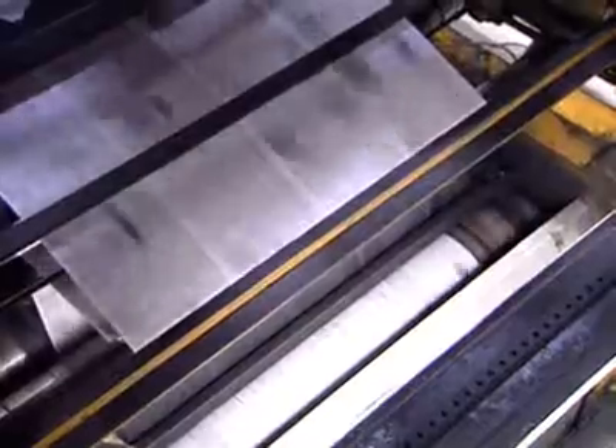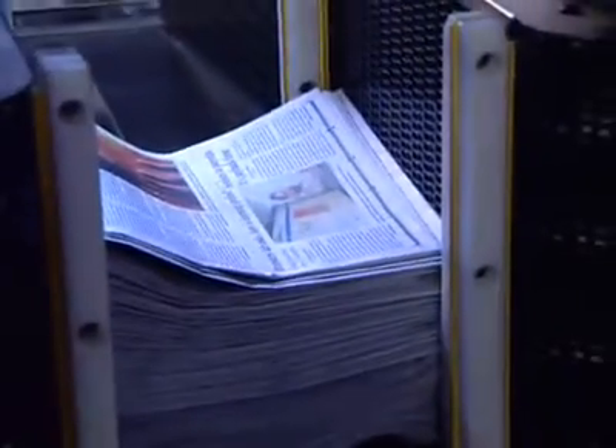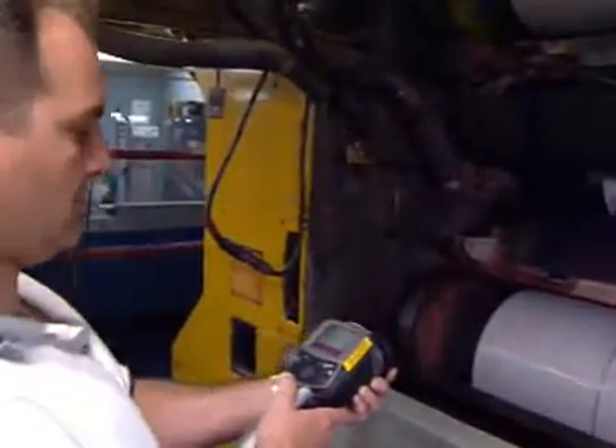Nobody wants yesterday's newspaper. I need that press running every night. Printing presses have hundreds of mechanical and electrical components, and as they approach a failure state, increased heat signatures can be seen using FLIR infrared cameras.